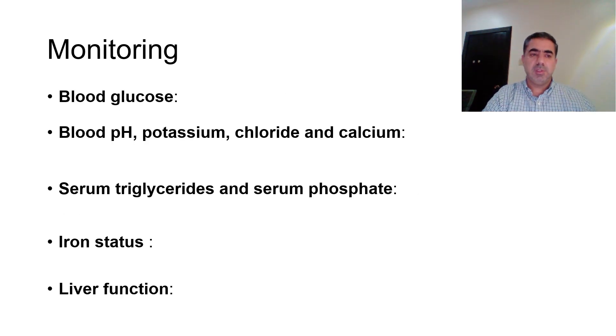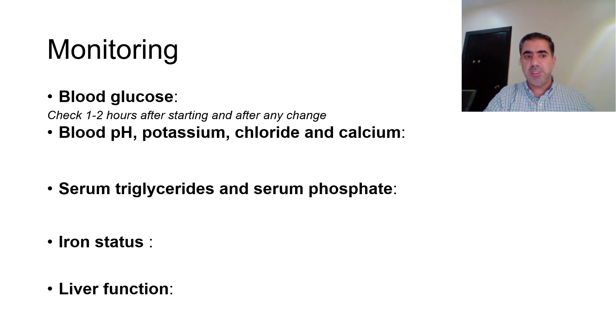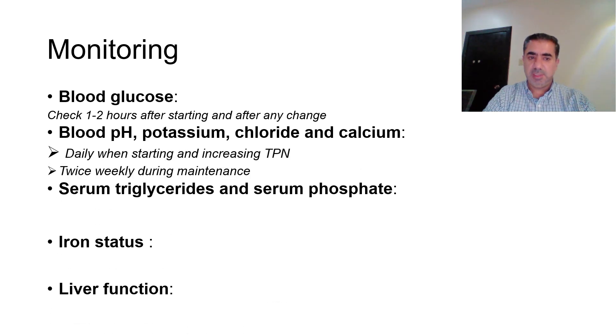For monitoring total parenteral nutrition, the key components are: blood glucose, blood pH, potassium, chloride, calcium, serum triglycerides, serum phosphate, iron status, and liver function. Blood glucose should be checked 1 to 2 hours after starting and after any change to the glucose constituent. pH, potassium, chloride, and calcium should be checked daily when starting and when increasing TPN.